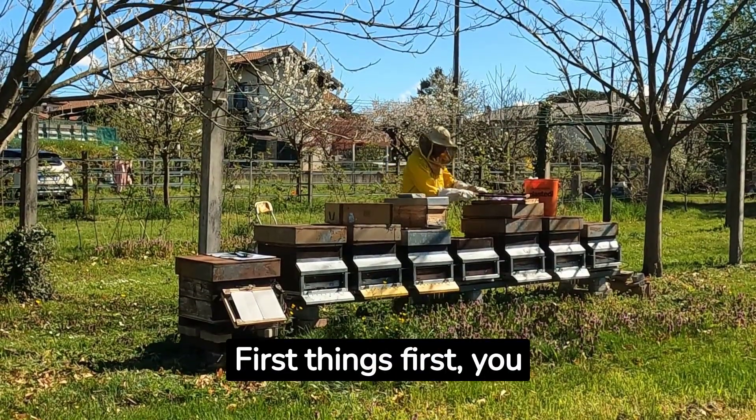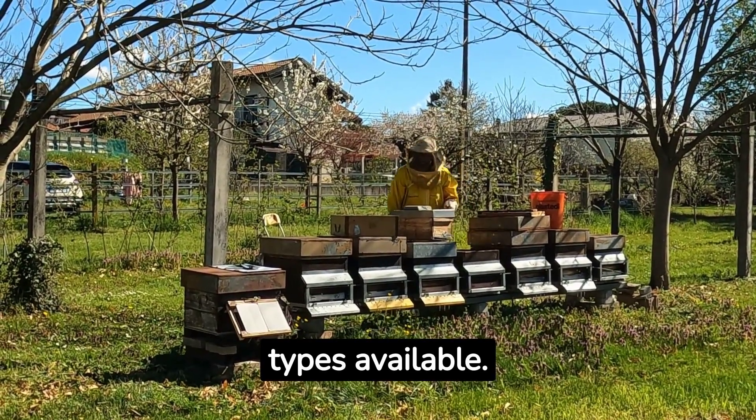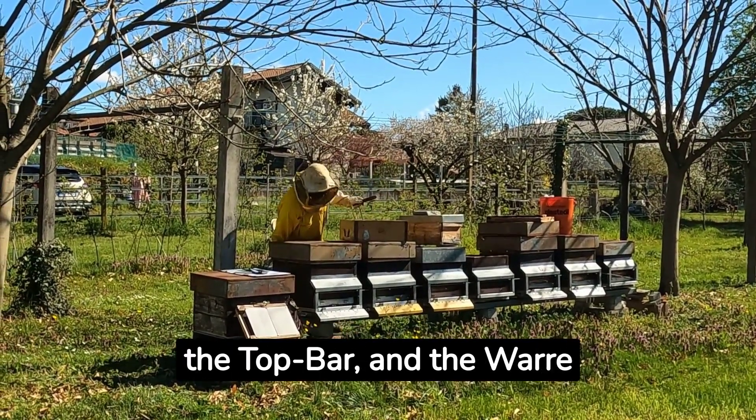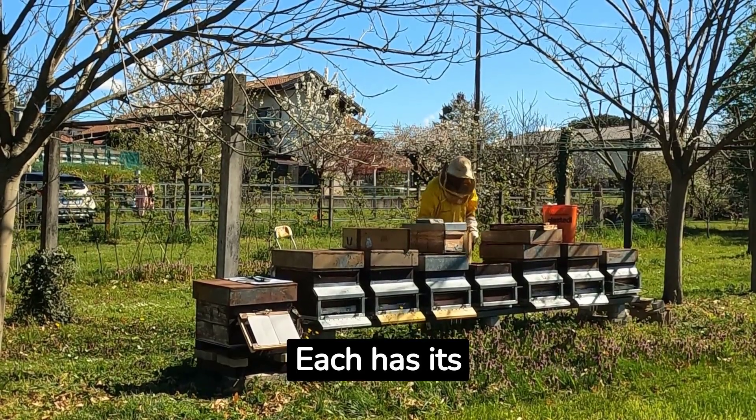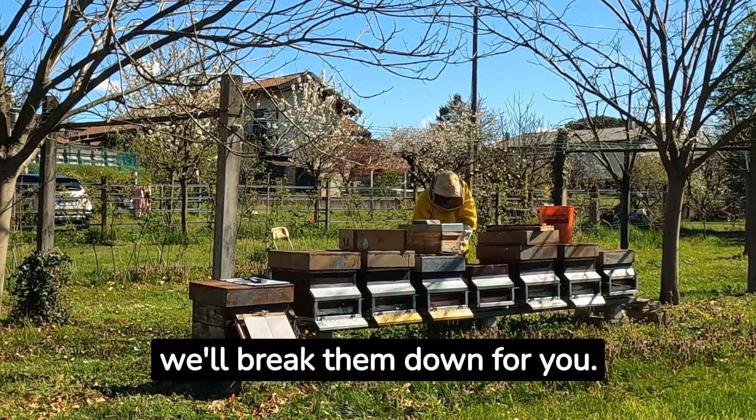First things first, you need to understand the different hive types available. We've got the Langstroth, the Top Bar, and the Warré Hive, just to name a few. Each has its pros and cons, and we'll break them down for you.